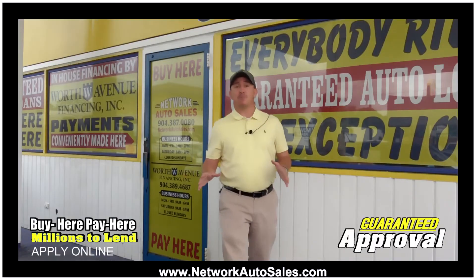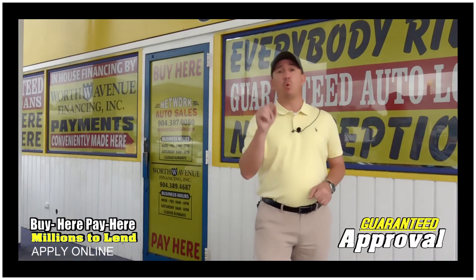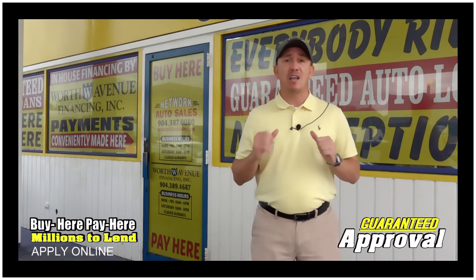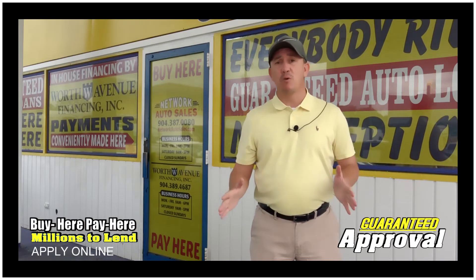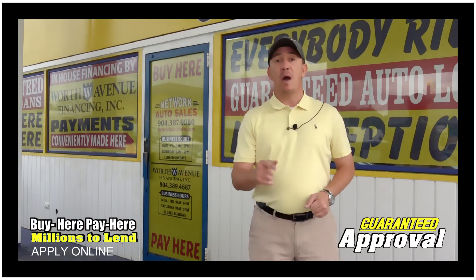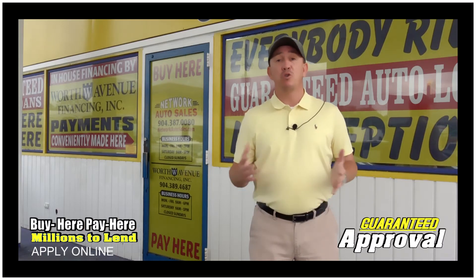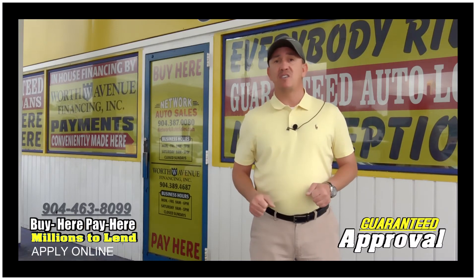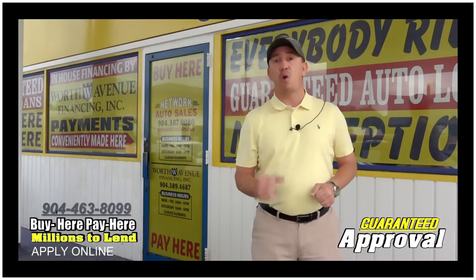If you're interested in finance options but you think your credit's gonna hold you back, well we've got you covered. Right here on this page there's a link to a safe and secure credit application. It comes straight to my email. We've got guaranteed approval regardless of your credit history and we've got millions of dollars to lend. So go ahead, fill out the information. Once you've done that, give me a call at 904-463-8099. I'll be able to take a look at your information to see what I can do to get you qualified for one of these beautiful rides.